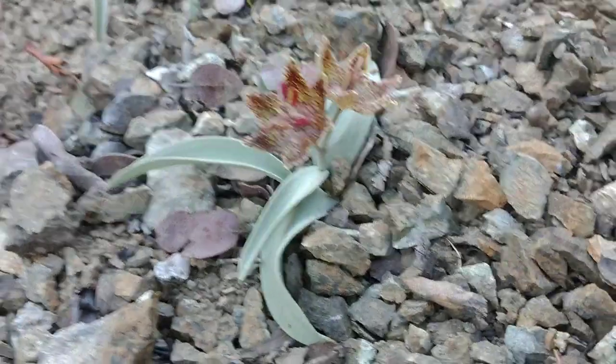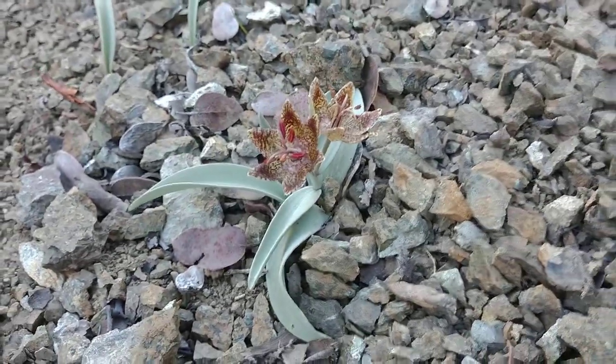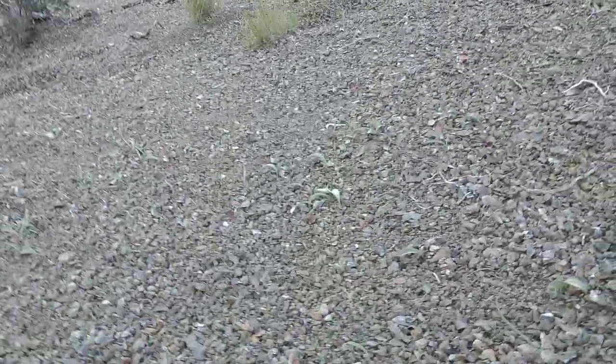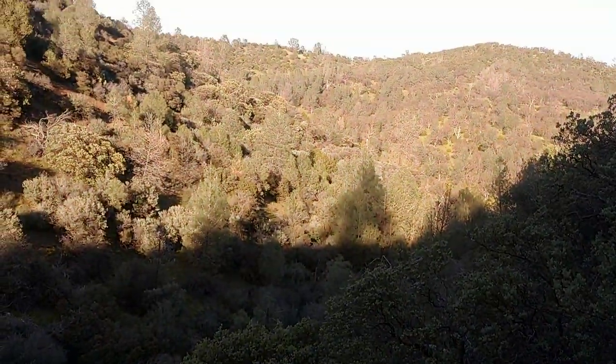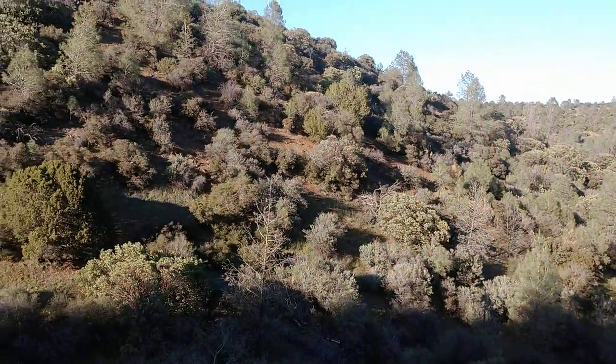This is a pretty cool locale of Fritillaria falcata. This spot was originally where the first herbarium specimens were collected by Roger Raich — in 1985 or so — in Alameda County. It's one of the few places where this species grows in Alameda County.